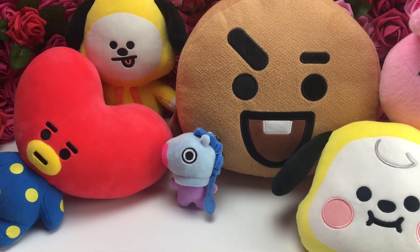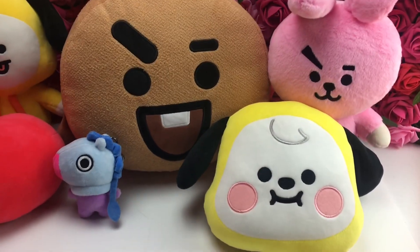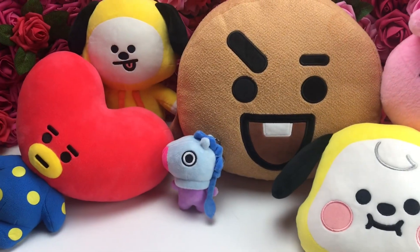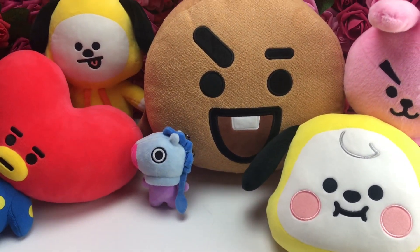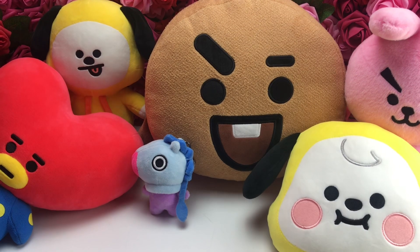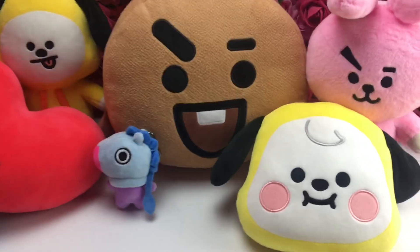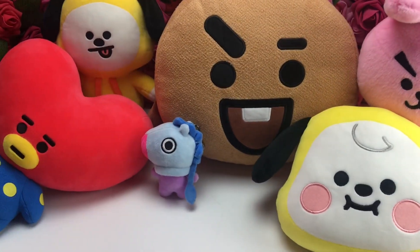So this is my BT21 family that I have so far, including now Baby Chimmy. I also have a little Chimmy blanket — it's not official, it's unofficial, I found it for like $10 — but it's still super cute. So yeah, these are all the plushies that I have now.